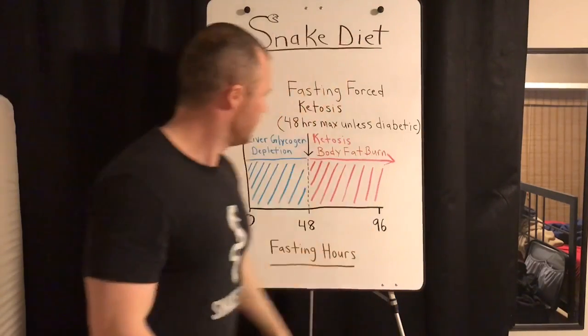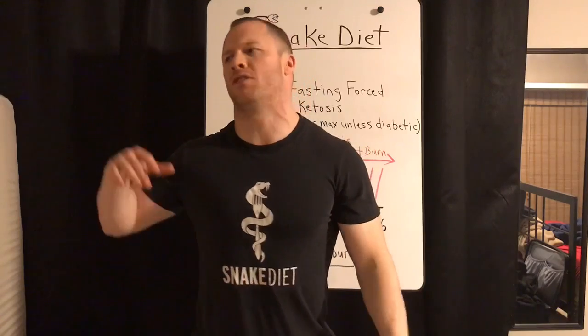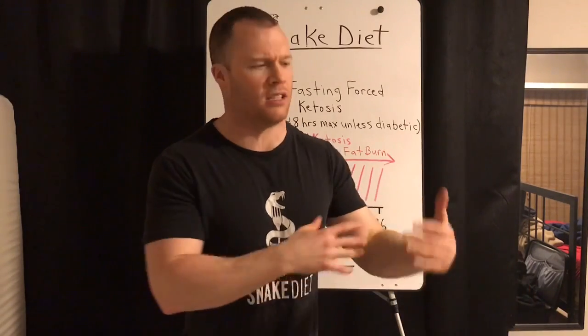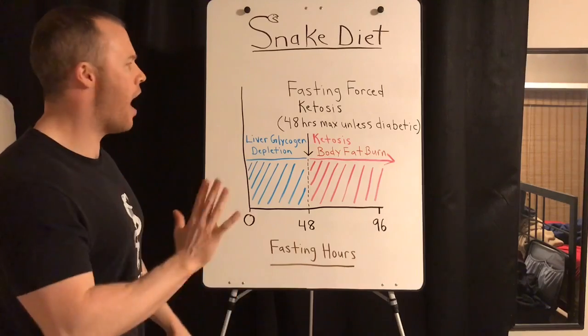That means our liver glycogen is depleted. Our livers hold about 100 grams of glycogen — that's it. Usually you'd be depleted in about 24 hours; some people with slower metabolisms, that's why I go with 48. Now if you're a diabetic and don't even know it, it can take as much as 96 hours because your blood sugar is so high and your liver so messed up that it takes extra days to clear the blood sugar before it starts depleting from the liver.